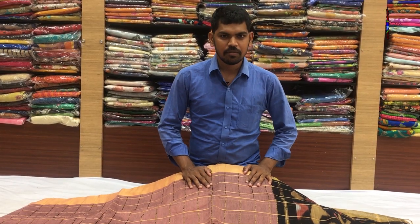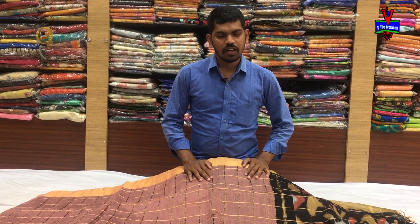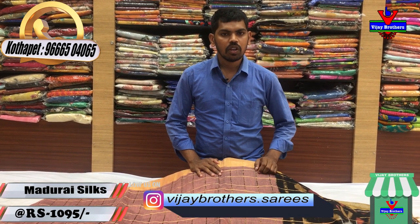Hi! Welcome to Vijay Brothers! This is our latest variety in Madurai Silk. We have a lot of color combinations in handloom design. We have only 1,095 rupees for this.